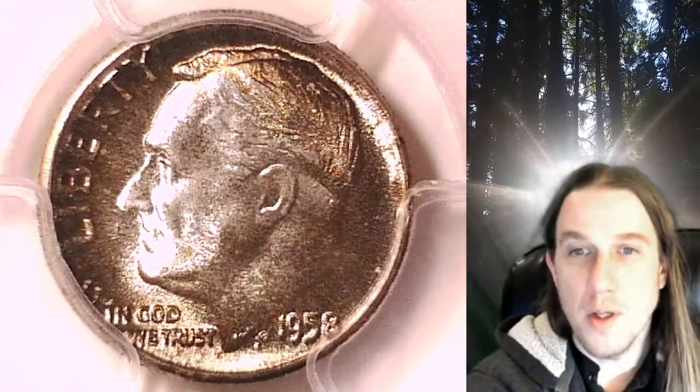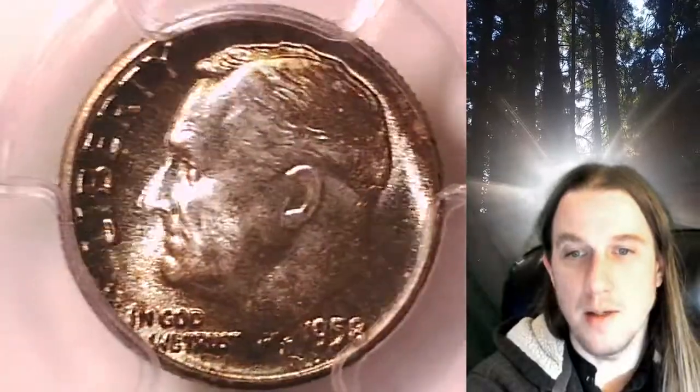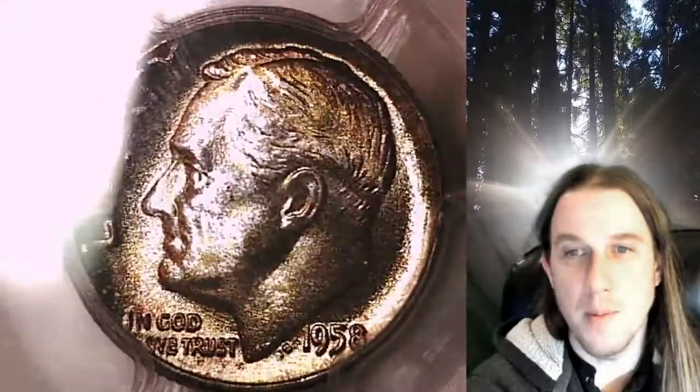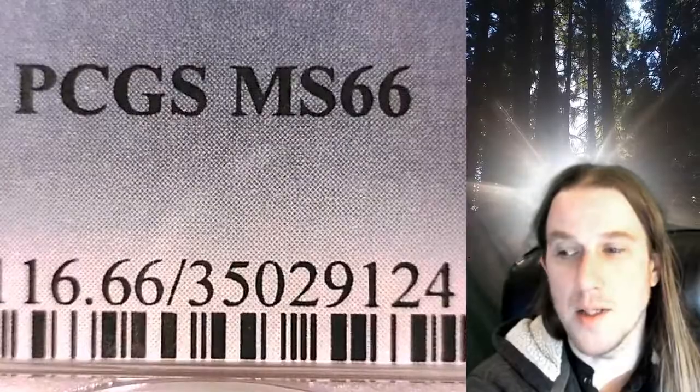Welcome to Time Traveler's Coin Exchange. The next coin we're going to take a look at is a 1958P Roosevelt dime. This is a business strike dime from the Philadelphia Mint. It has been graded by PCGS and they graded it Mint State 66.